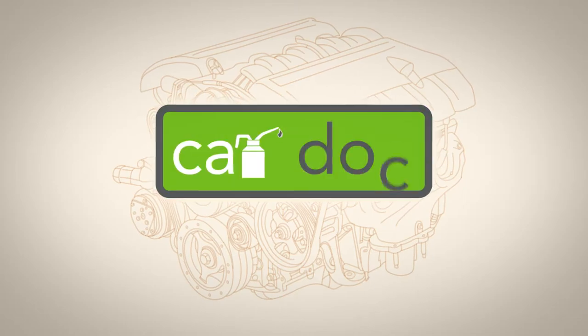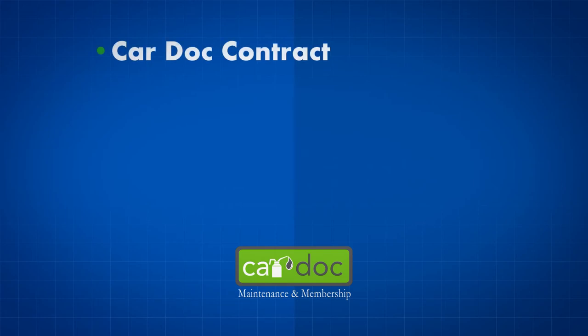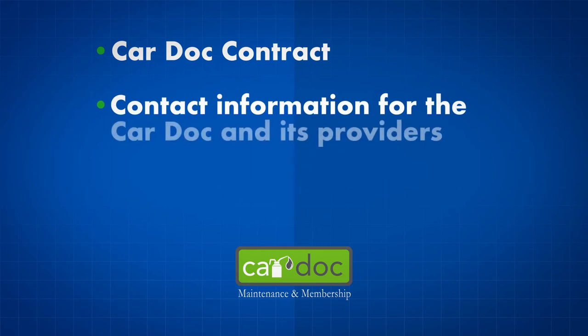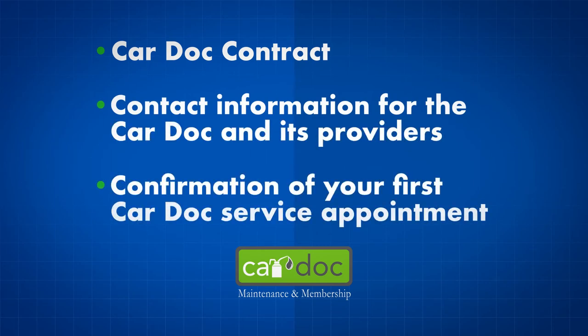You can expect the following from the CarDoc program: a copy of the detailed CarDoc contract that outlines the CarDoc maintenance program and exclusions, contact information for the CarDoc and its providers, and confirmation of your first CarDoc service appointment. Don't leave the dealership without these items.